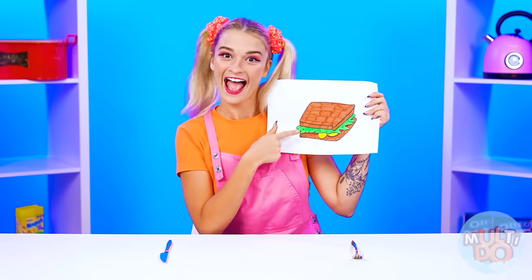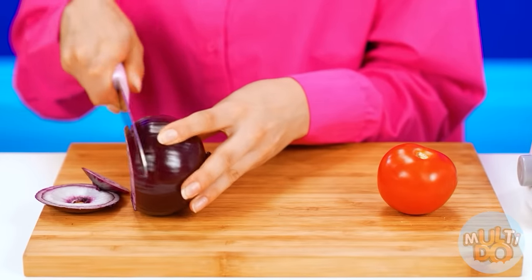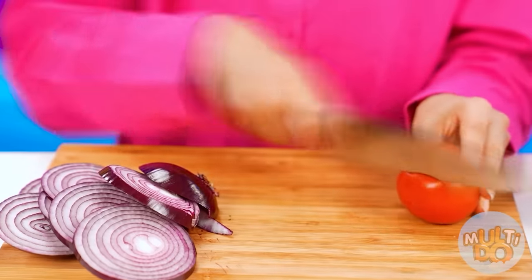This time I want a big and delicious sandwich! Oh, a sandwich — I'll give you a sandwich! The most important thing is to add enough vegetables. This is gonna make it so much healthier! First, I'll chop up some onion, and then some tomatoes.